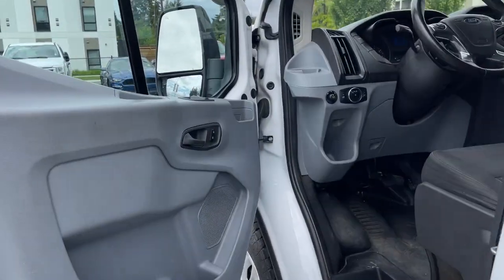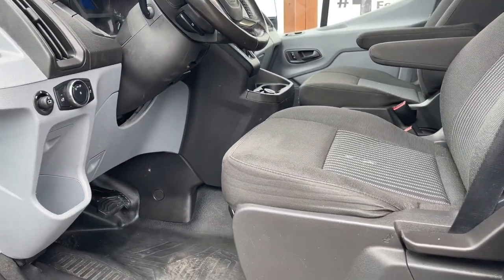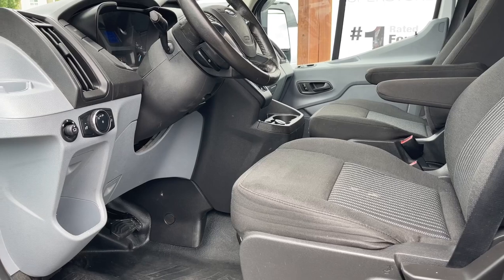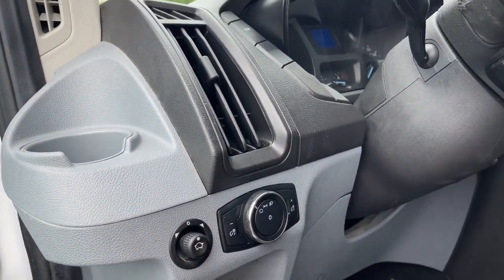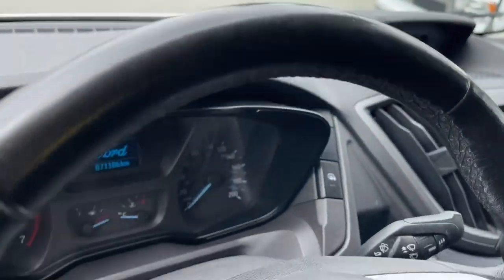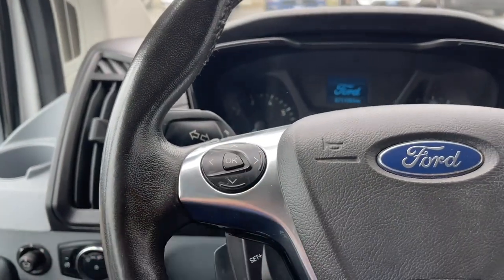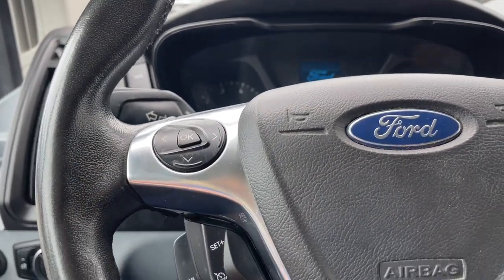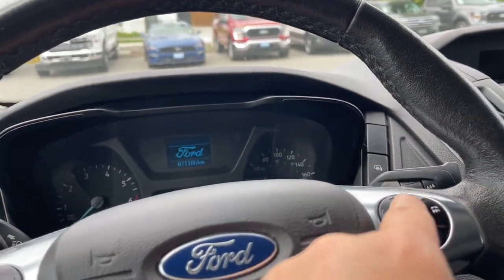There's a speaker in the door as well as power locks, windows, and mirrors. The driver's seat and passenger seat are manually adjusted and they both have armrests. There are your window controls, lighting controls, and there's a step making it easier to get in. On the face of the steering wheel you have your menu for your dash, cruise control, hands-free dialing, as well as your volume.